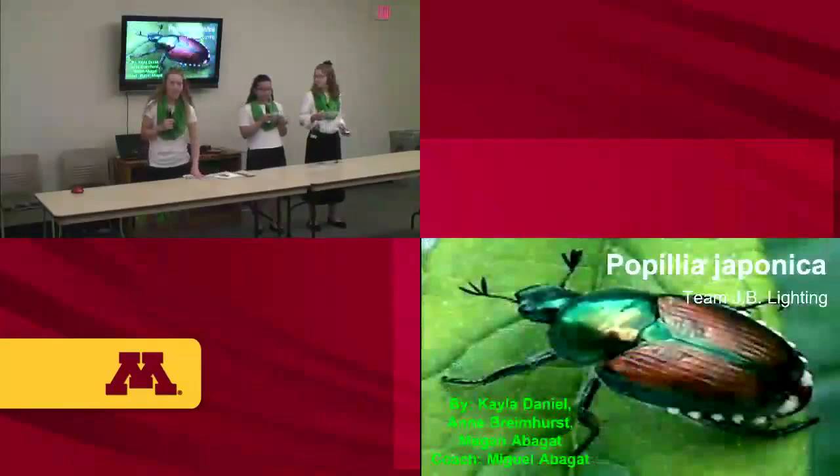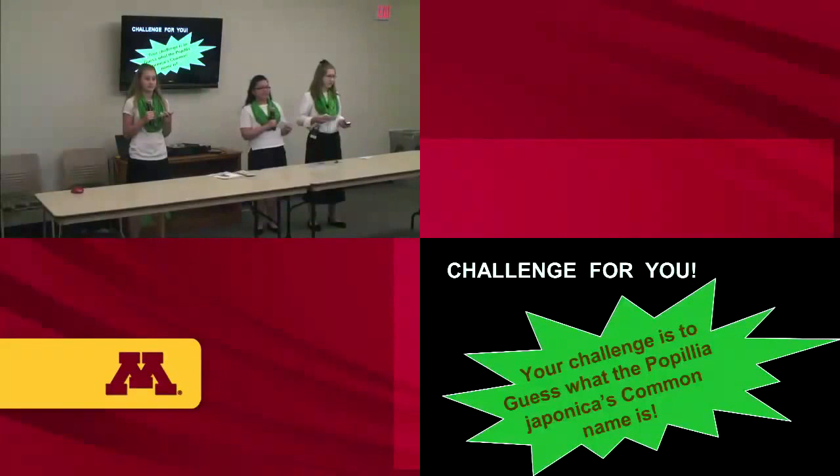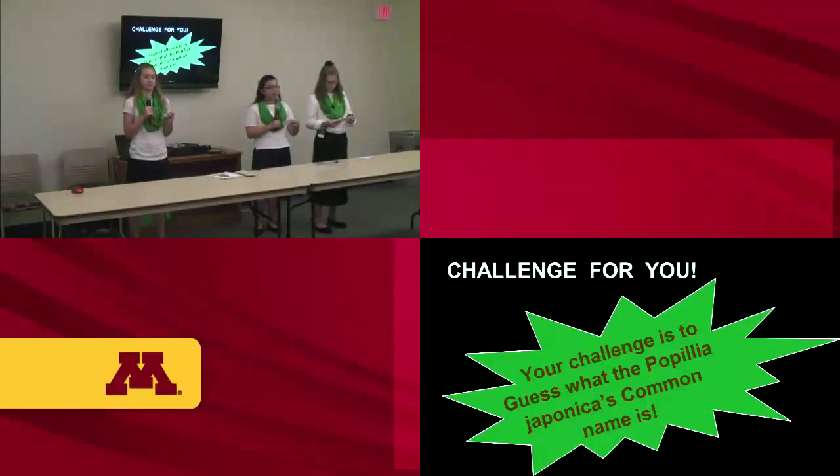I'm Kayla. I'm Anne. And I'm Megan. We are JB Lightning. Today we'll be talking to you about the Popillia japonica. The Popillia japonica are becoming more of a problem to control and prevent them from destroying agriculture plants. Throughout our presentation, we'll be giving clues so that at the end you can guess what we commonly call the Popillia japonica.